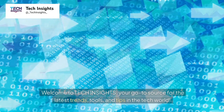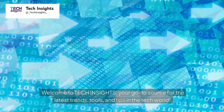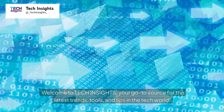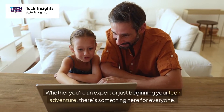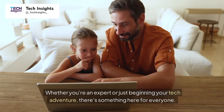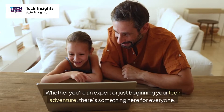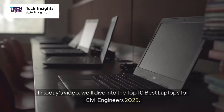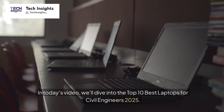Welcome to Tech Insights, your go-to source for the latest trends, tools, and tips in the tech world. Whether you're an expert or just beginning your tech adventure, there's something here for everyone. In today's video, we'll dive into the top 10 best laptops for civil engineers in 2025.